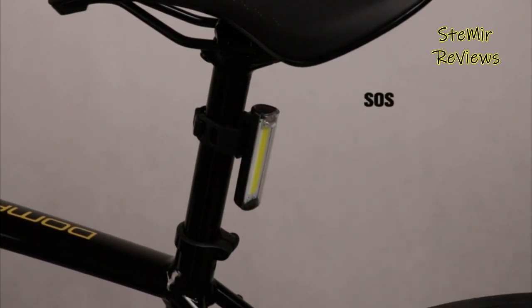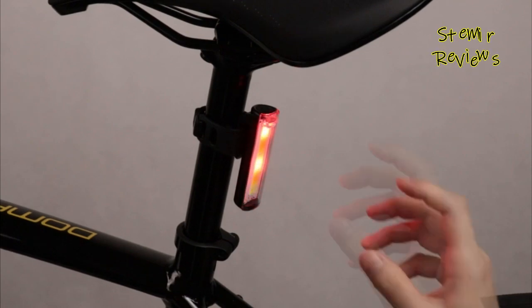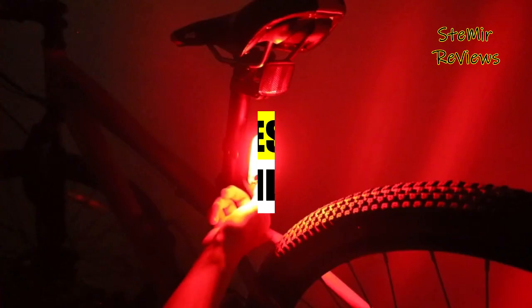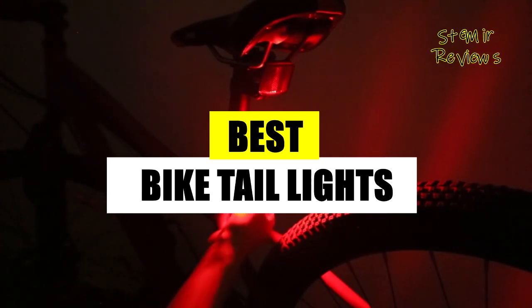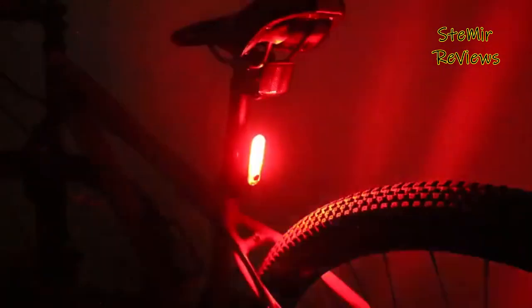Bike tail lights are frequently praised in reviews for their reliability, long battery life, and brightness, making them a must-have for any safety-conscious cyclist. Welcome to my channel. Today, I'll showcase the best bike tail lights in the market. Subscribe and like the video for updates. Let's dive in and explore these top-notch tail lights.